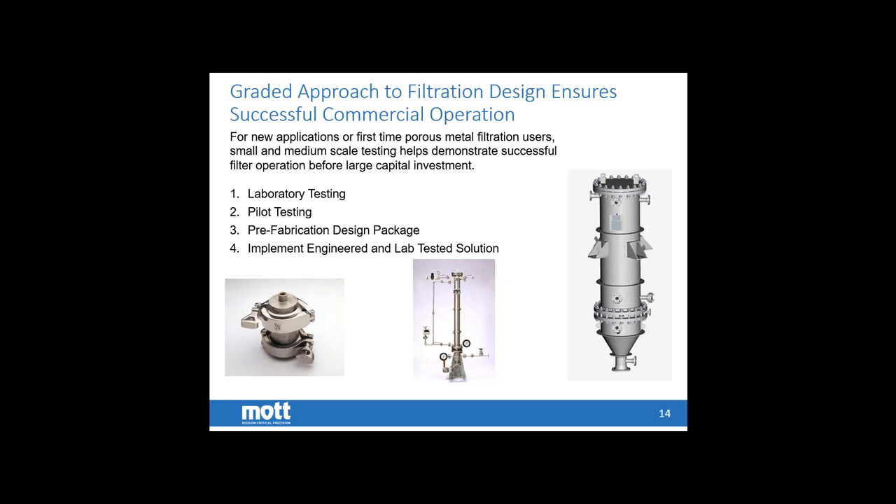The two biggest things this graded process provides over jumping immediately into design are: number one, time — this is typically significantly faster and more streamlined, with fewer design iterations, less back and forth, and fewer change orders. Number two, a reduction in risk — very early on for an extremely small capital investment, we can laboratory test a customer's exact feed stream and get an initial go/no-go on feasibility. If we pass the feasibility test, the pilot test — before jumping into major construction — gives another graded approach to understand how repeated filter cycles will perform at the customer's site at process temperature.